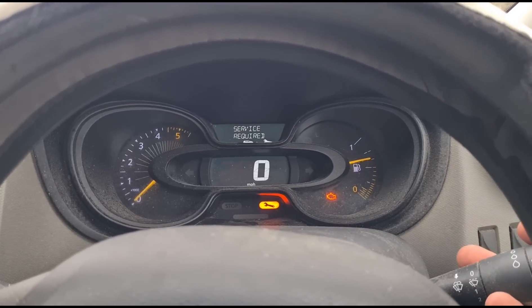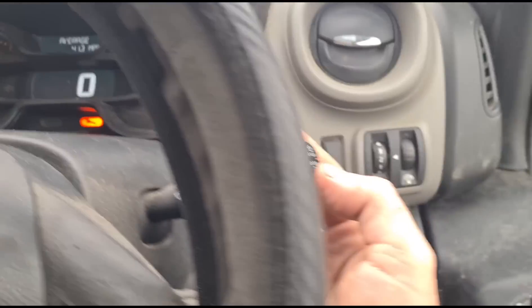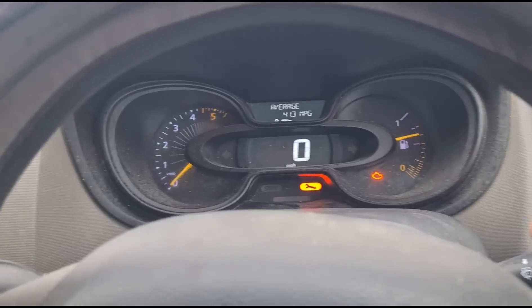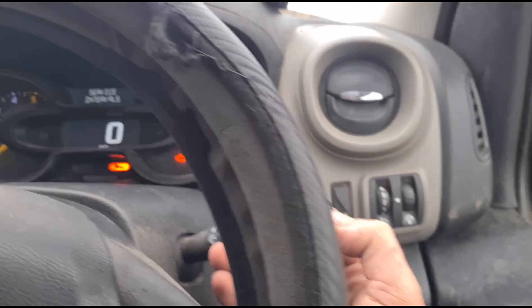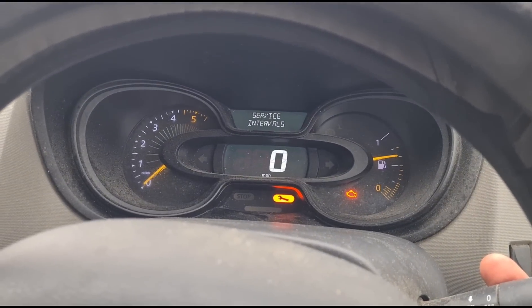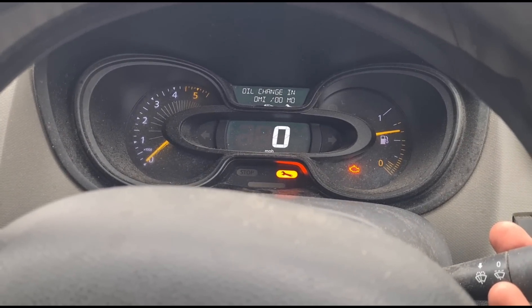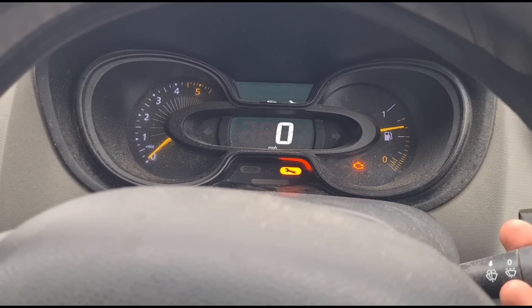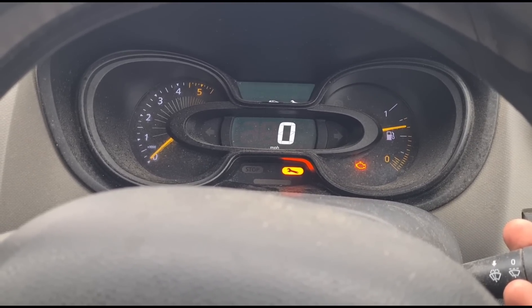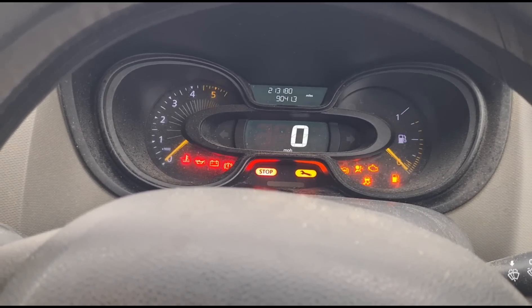We're going to go in and reset the oil service. Using these buttons here, we're going to look for the service intervals, then press and hold, and then press and hold again. We wait until it stops beeping, then cycle the ignition back on and off.